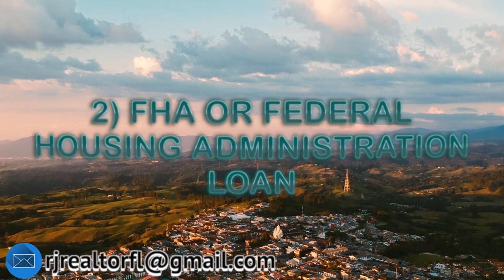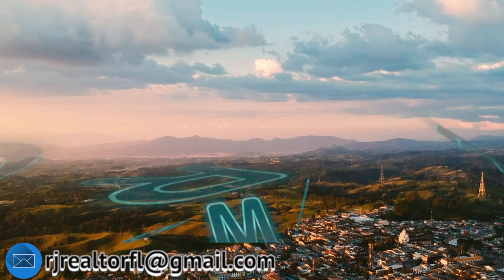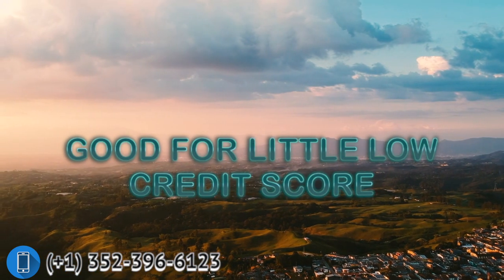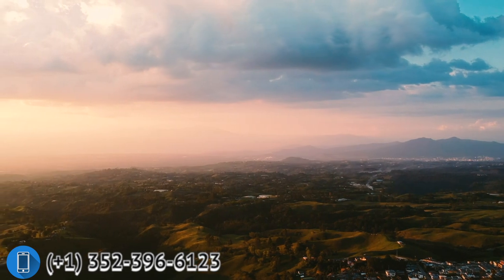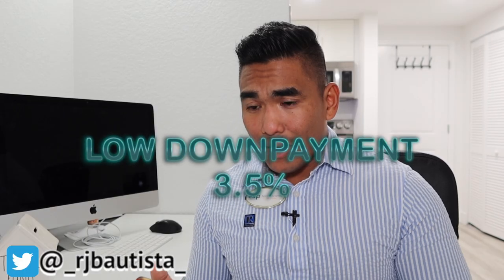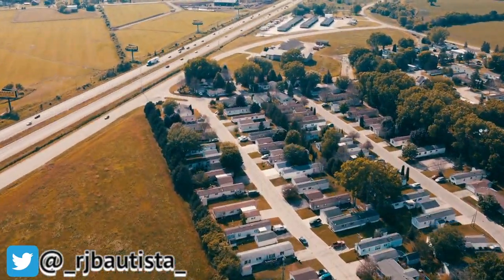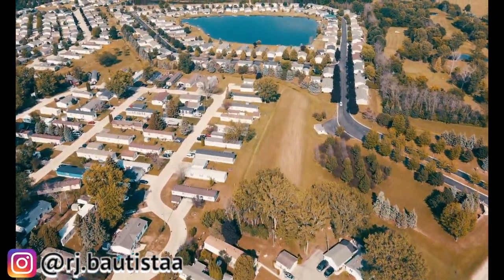The second loan is the FHA loan — Federal Housing Administration loan. The FHA loan helps increase homeownership in America by reducing down payment and credit score requirements. If you have a lower credit score around 600 or less and don't have much for a down payment, this loan could be perfect for you. The benefit is a low down payment as low as 3.5%, especially if you are a first-time home buyer.